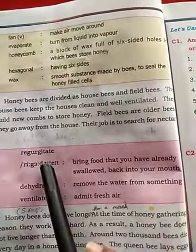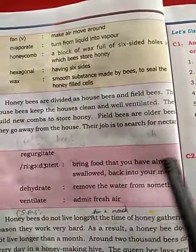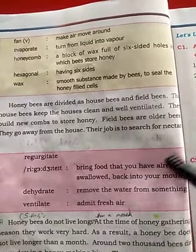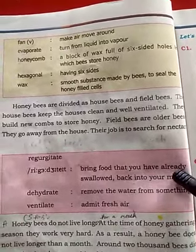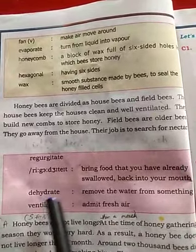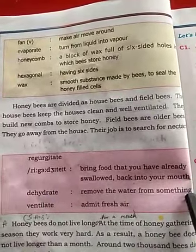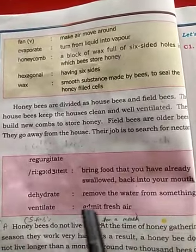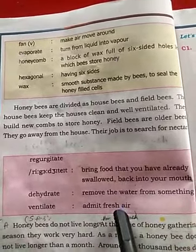Vocabulary: Regurgitate means to bring food that you have already swallowed back into your mouth. Dehydrate means to remove the water from something. Ventilate means to admit fresh air.